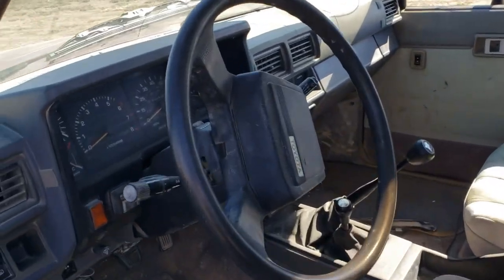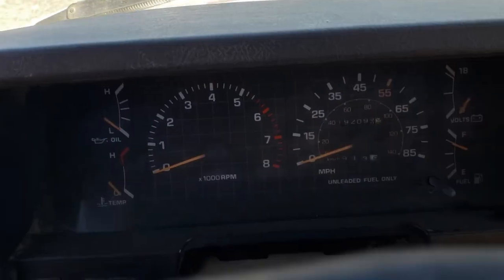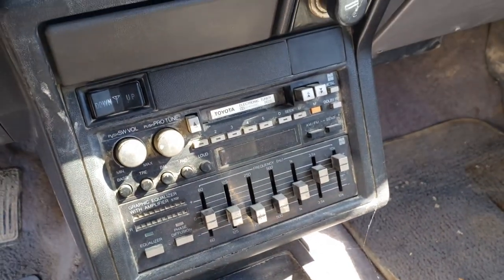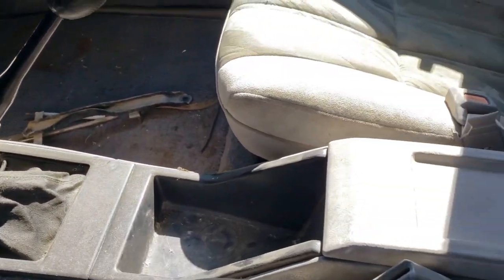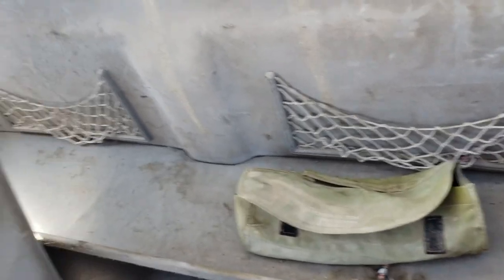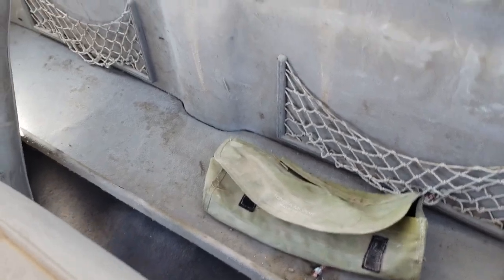Oh, I remember that sound! SR5 — got the tach, all the gauges work, 192,000 miles on there. Got the factory equalizer radio with power antenna — the power antenna does go up and down too. This whole center console is in good shape, working latch, little storage pocket, SR5 fancy seats. Still has the package tray in the back and the factory jack stuff is all still in there, underneath the package tray.